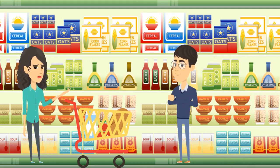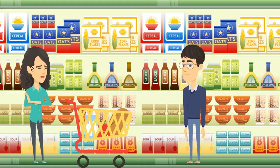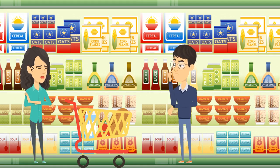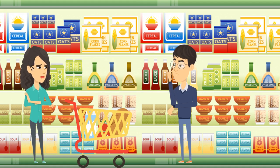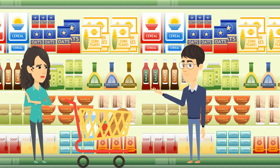Excuse me, sir. May I ask you something? Sure, how can I help you? I am looking for a healthy cereal option but I don't know how to decide which cereal is healthier for me, and I am not very familiar with U.S. labels because I am from Ecuador. Can you please help me? Sure, let me take a look.